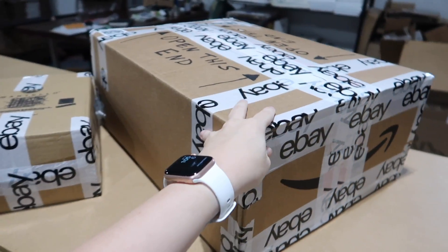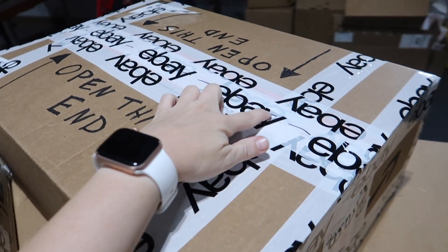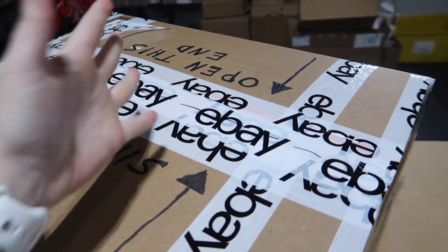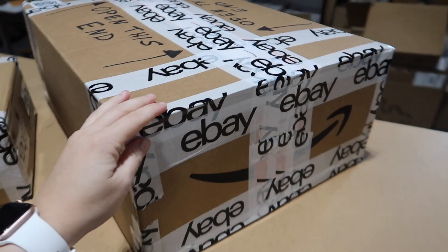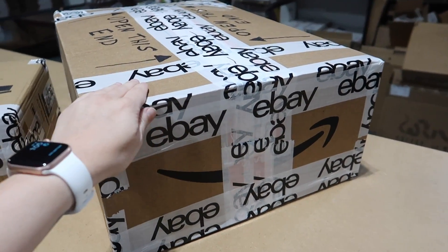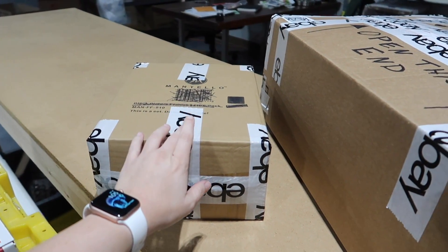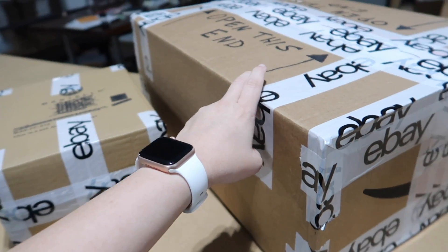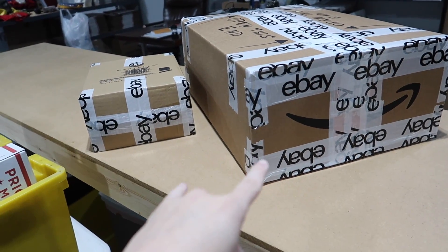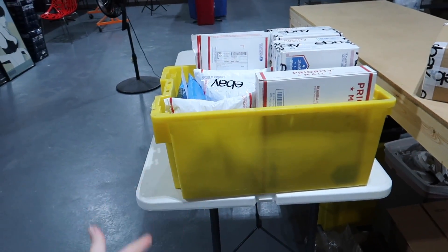I got the jacket all boxed up and labeled 'open this end' because I put an extra piece of cardboard underneath so they don't cut the jacket. It ended up costing just under $16 going UPS ground. I had a pair of shoes going FedEx. FedEx and UPS are both open today even though it's Labor Day, so I can still drop those off. The USPS stuff will wait for tomorrow.